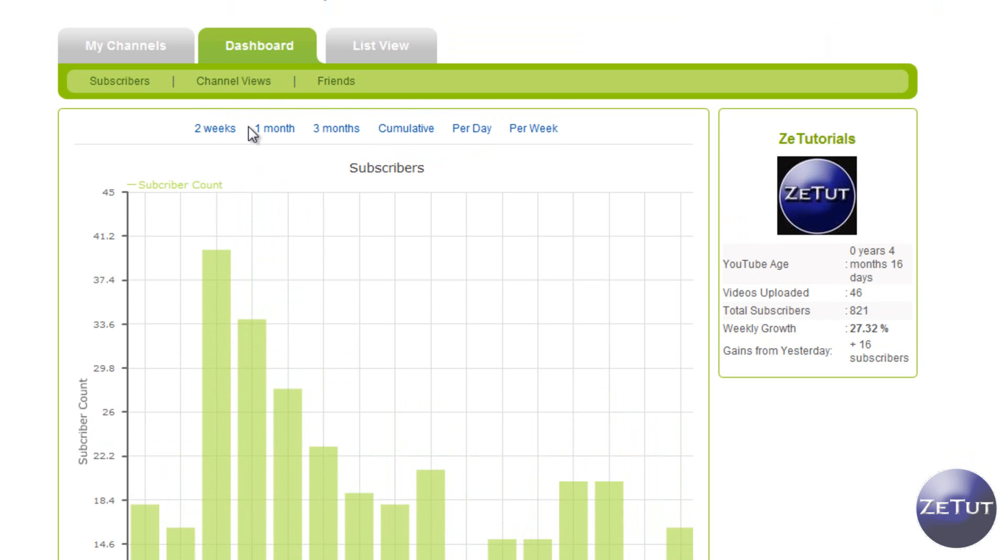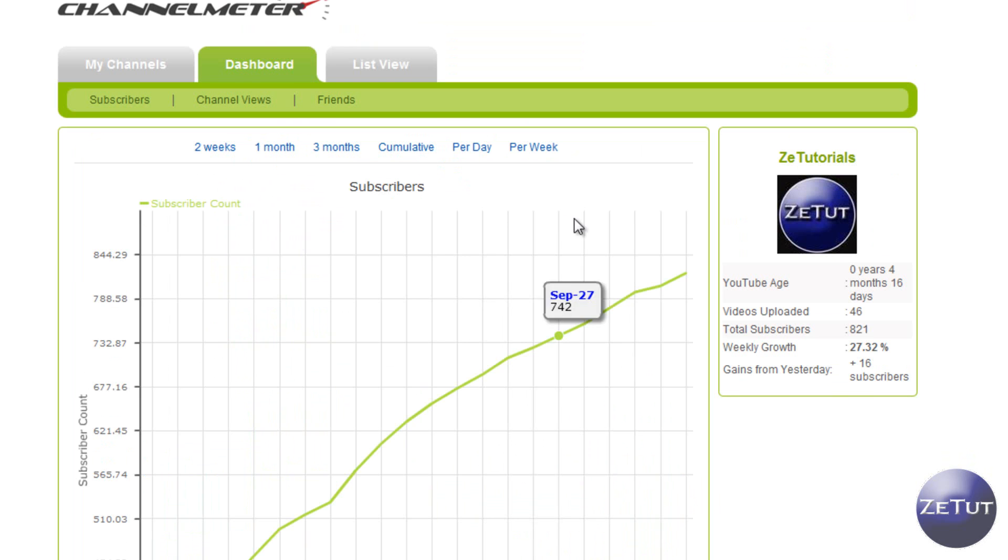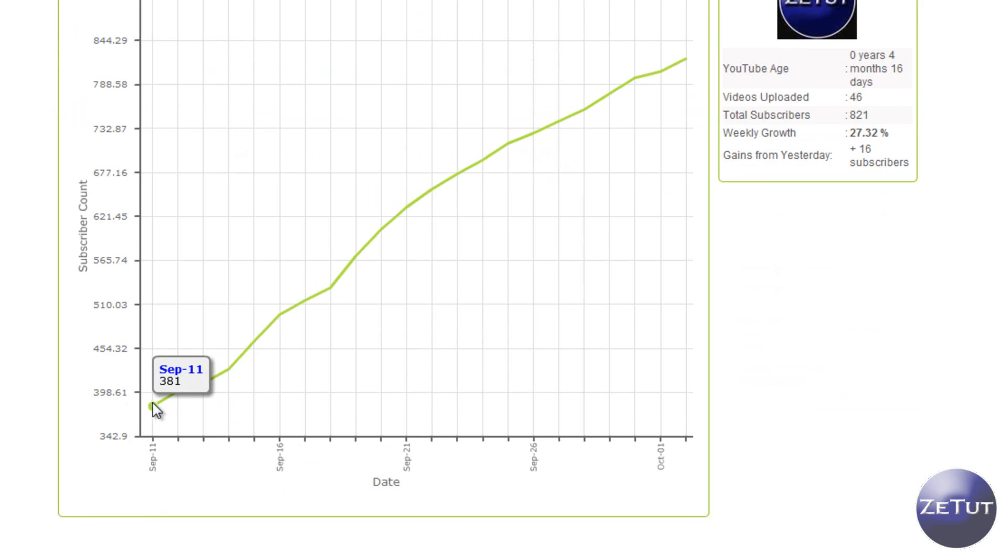You can view the graph in two weeks, one month, or three months. You can add it all up and it'll give you a combined graph, or view per week — that's really cool. I've only been tracking my channel for about a week, so you won't get a very detailed view. Basically it tells you that I had 381 subscribers when I started tracking. It only starts tracking from when you signed up, so it won't track from when your actual account was created, which is a bit of a con.